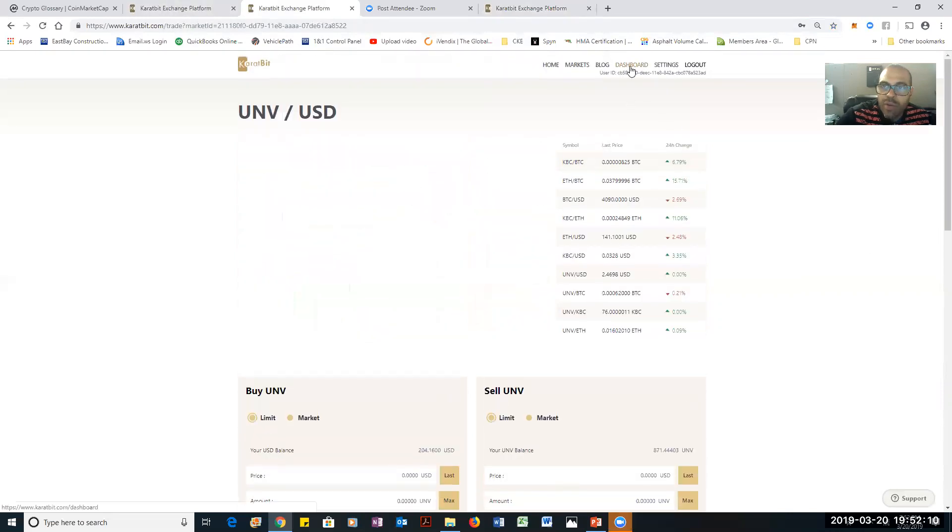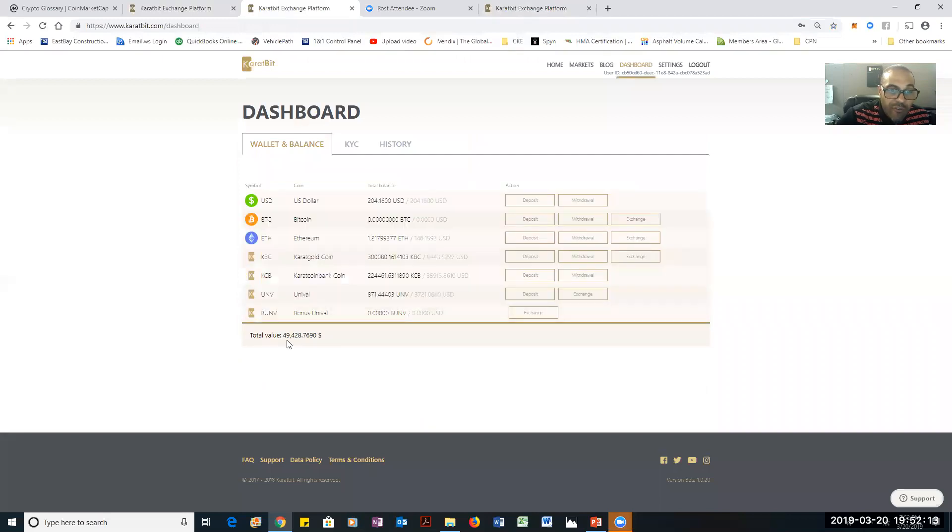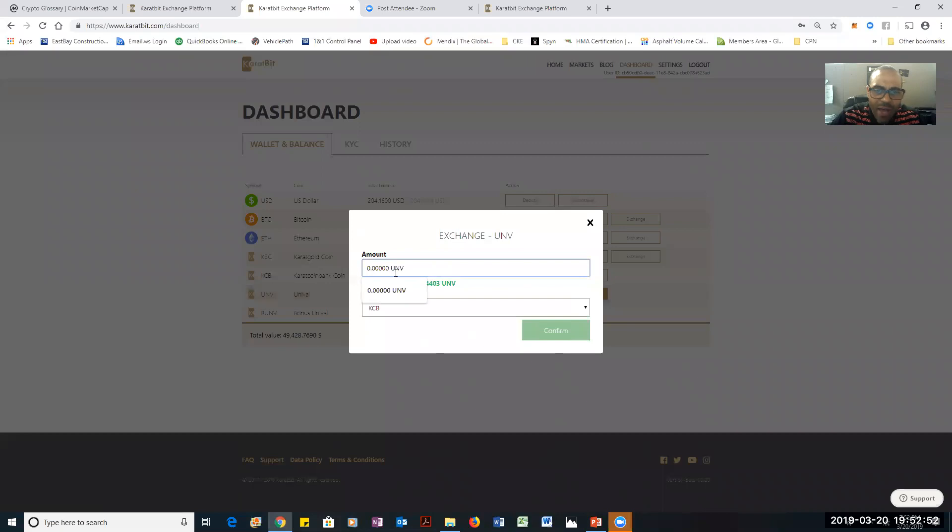I'm going to the dashboard. I'm at $49,428. I started with $49,275. And if y'all notice, I didn't bring anything over — it was already on the exchange. No new money, no new Bitcoin, no Ethereum, no new KBC — nothing. I just used what was on the exchange to maximize what I'm going to make. I already have a little more than enough for a node, so I'm going to go full node.